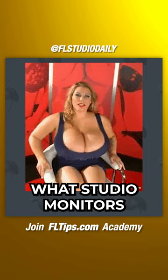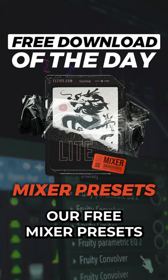What studio monitors are you currently using? Are they good? Let us know in the comments and don't forget to download our free mixer presets at fltips.com/free.